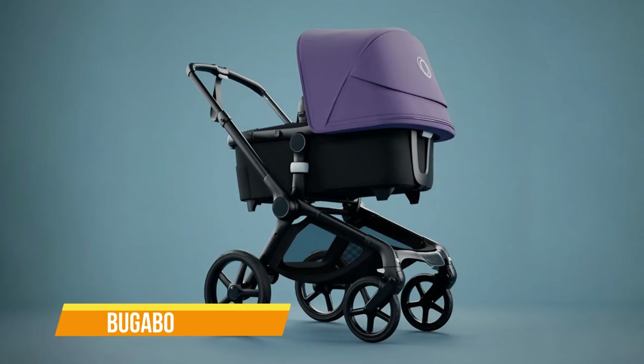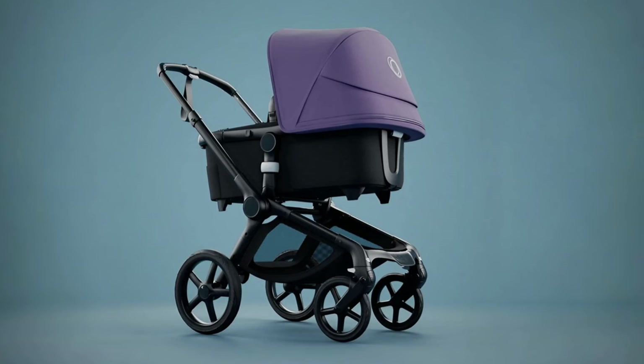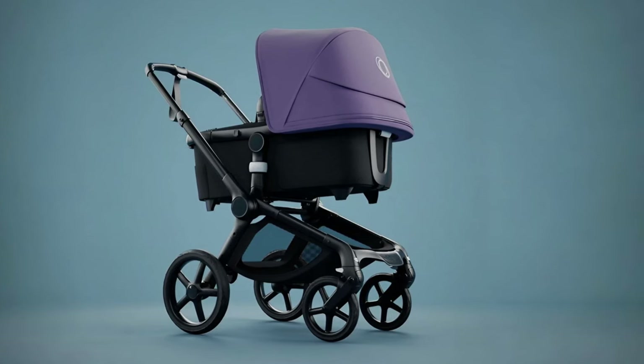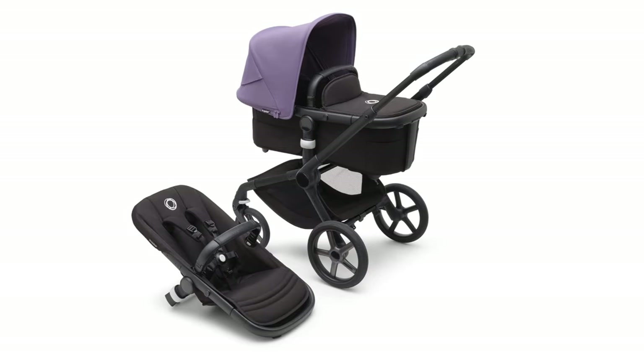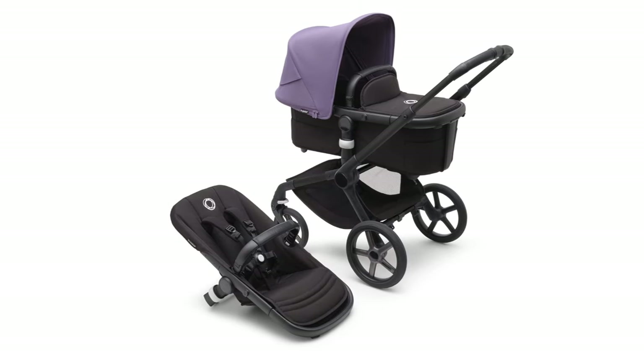The first one on our list is the Bugaboo Fox 5. The Bugaboo Fox 5 is a versatile and stylish choice for parents seeking a high-quality stroller that adapts to their needs. Designed to excel in both urban and off-road environments, it offers a range of features that cater to various parenting preferences.